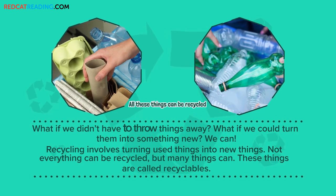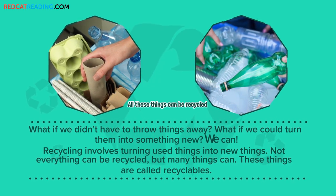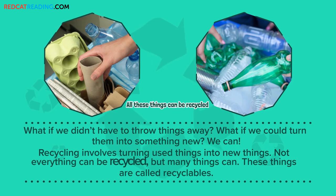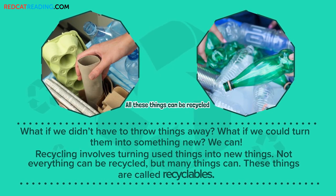What if we didn't have to throw things away? What if we could turn them into something new? We can! Recycling involves turning used things into new things. Not everything can be recycled, but many things can. These things are called recyclables.